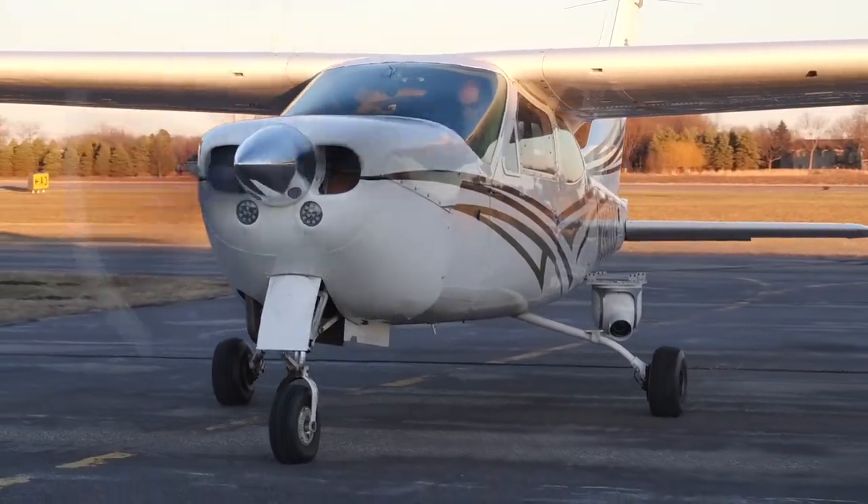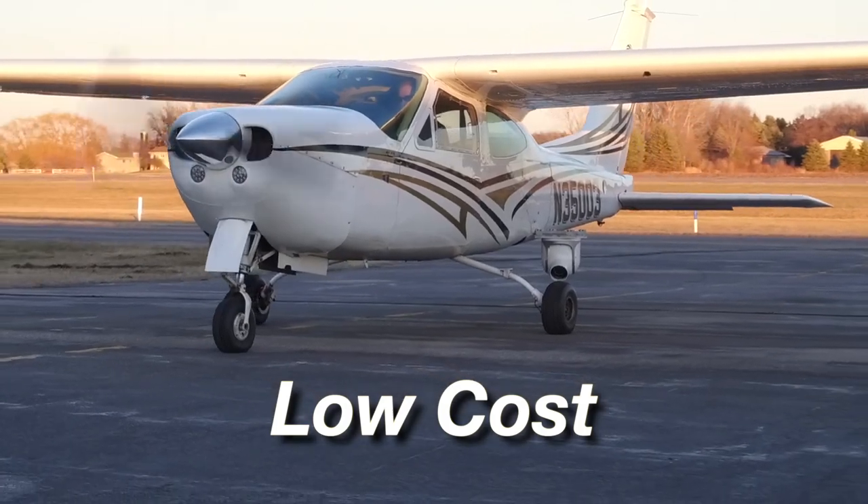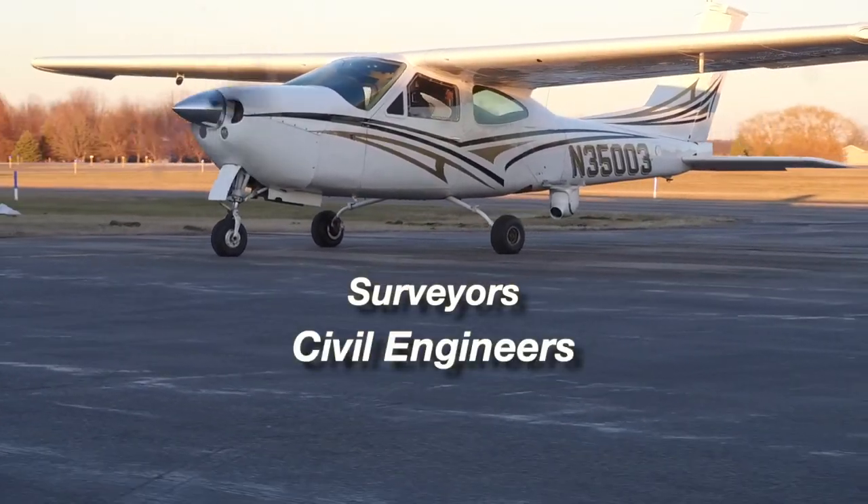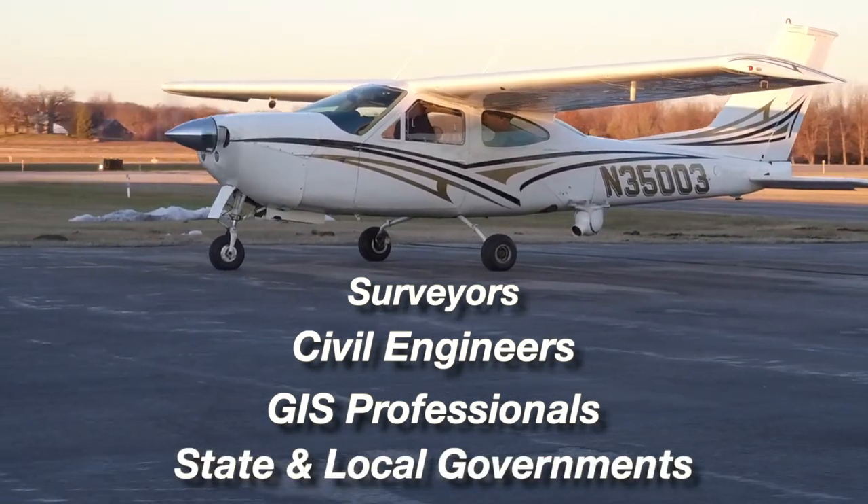Eagle Eye Photography offers precision, low-cost aerial mapping solutions for surveyors, civil engineers, GIS professionals, and state and local governments.